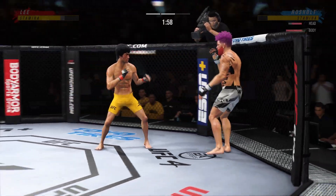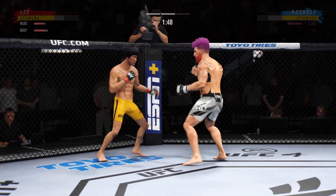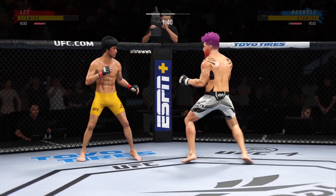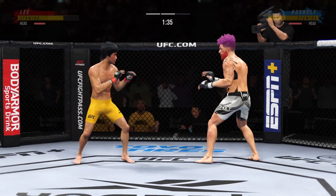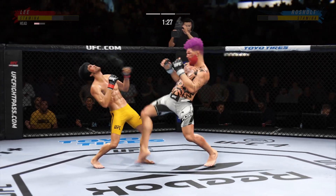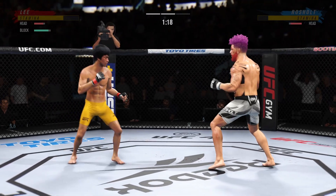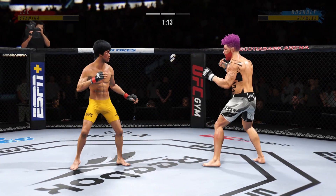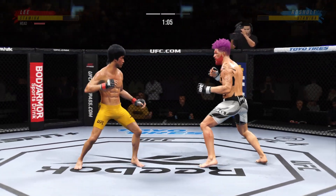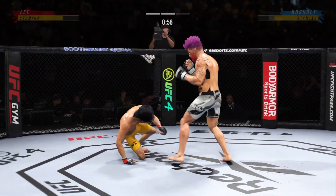Nice job defensively there to get the guard up. Shot is blocked by Lee, right under the elbow. The body shots keep landing. He's really picked up the pace here in round two — much more aggressive now, starting to find himself in the pocket. Lee gets tagged with a kick. Let's see if he can rally.